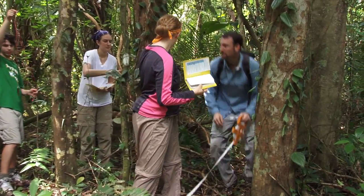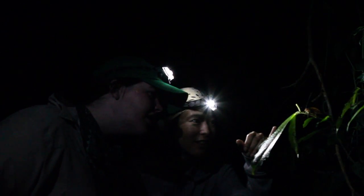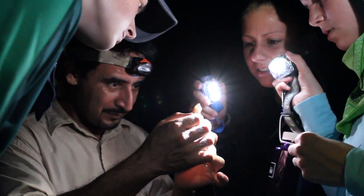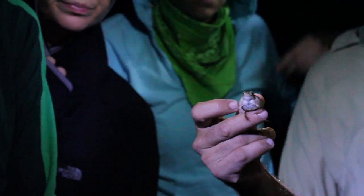My favorite part so far this year on this trip is the same as every year, and it's the students' faces when we take them on a night hike at the zoo. At first I was really freaked out because it was super dark, and I grabbed my roommate and was like, oh my gosh, this is scary. But then once you got used to it, it was awesome. Juan, who took us on the night hike, is so amazing and so knowledgeable about everything that he does.